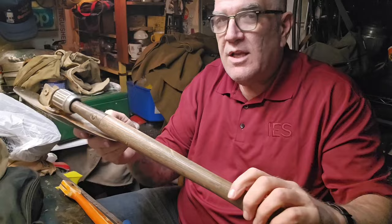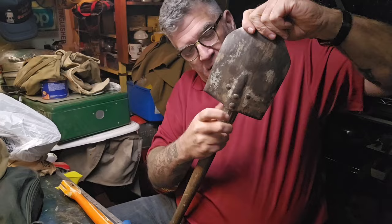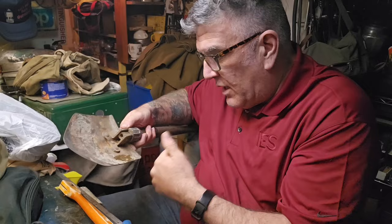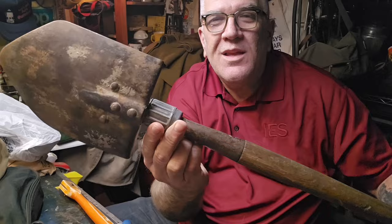Right at the last minute I picked up a second entrenchment tool. The handle looks great, the pivot is good. Looks like someone's been shoveling some concrete with it. It says U.S. - Ames, 1946. Boom! What do you think of that?